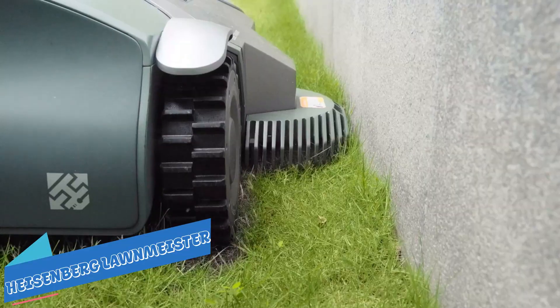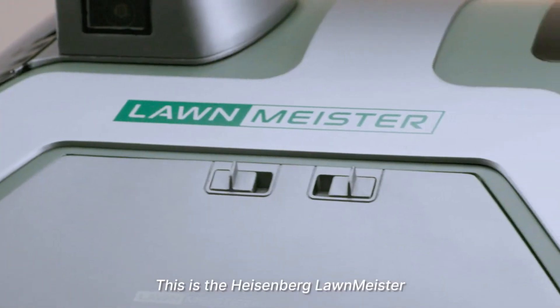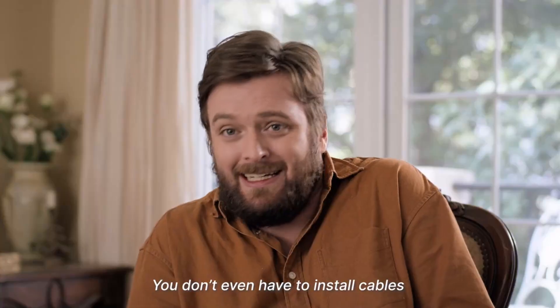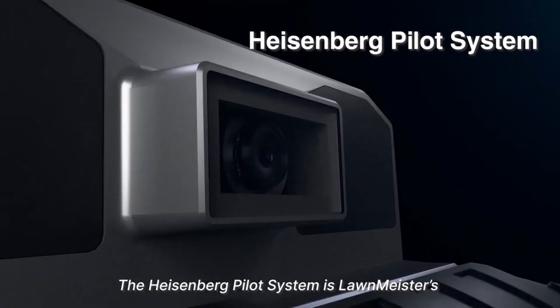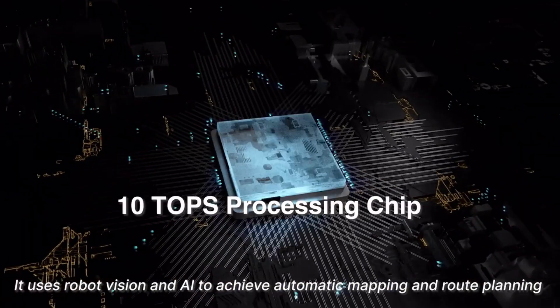The Heisenberg Lawnmeister's breakthrough Heisenberg pilot system uses robot vision, dual AI chips, and deep learning algorithms to create a 3D navigation of your entire lawn for perfect edges and an even cut.